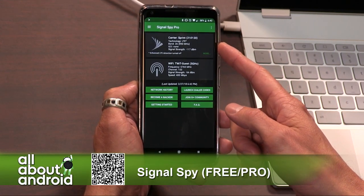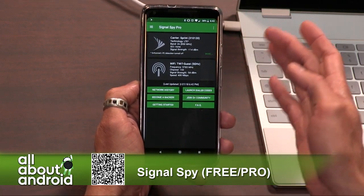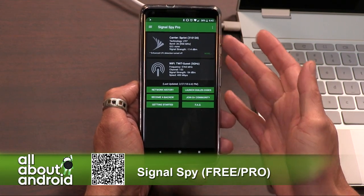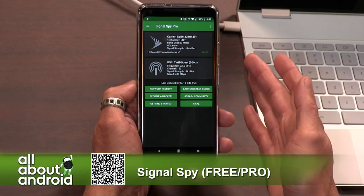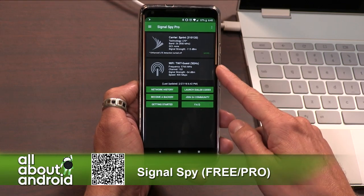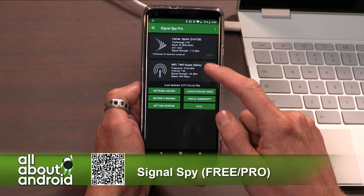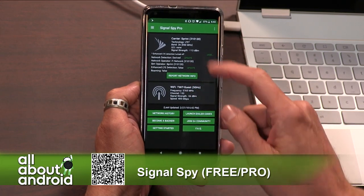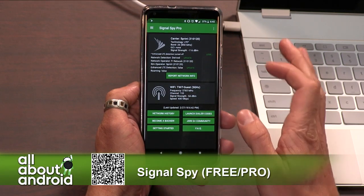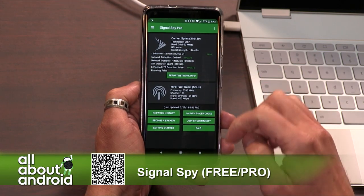Anyway, it shows me as currently connected to Sprint. It also shows me as currently connected to Wi-Fi, and this is another thing that Project Fi does to help save your data consumption. It has you connected simultaneously — it'll pass through Wi-Fi if it's available, and then it will hop over to your carrier if it needs to. So you can find more details about that, and if you're having any issues you can update it, or you can get really nerdy with some of the stuff that I'm probably not going to touch.